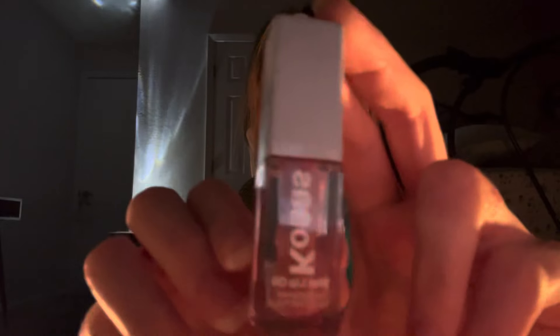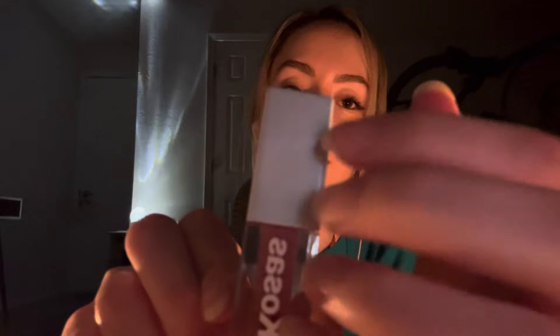I will be using for today's video the KOSAS lip gloss. I am actually not someone that will splurge a lot on makeup — I don't really splurge a lot other than jeans or like shoes, things like that.